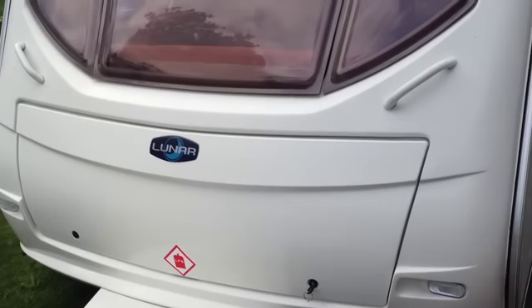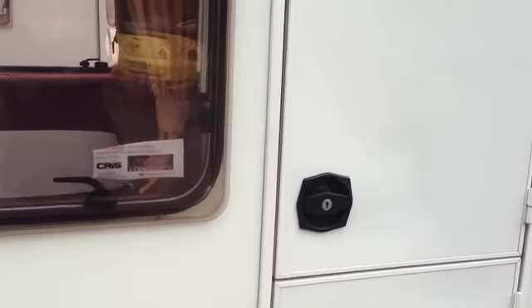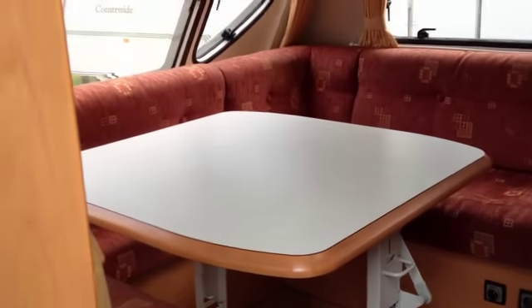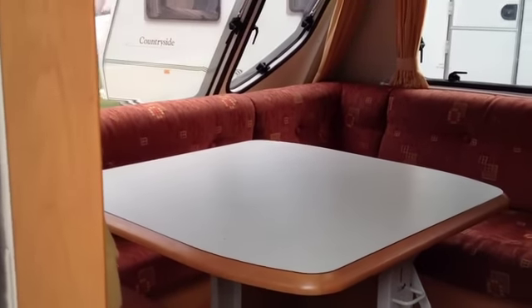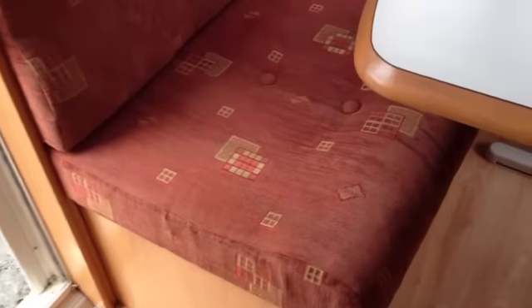There's storage at the front for the gas bottles. If we go inside, we've got a stable door. It's nice and bright in here. We've got a U-shaped seating area to the left at the front of the van with a collapsible, very sturdy table. There's storage beneath these seats — lifting them up you can see just under there, and also to the front as well.